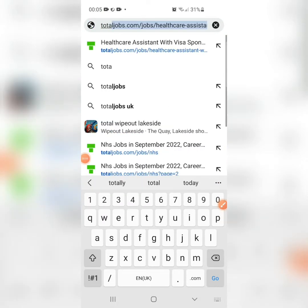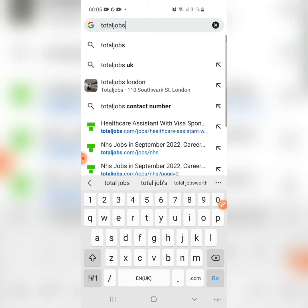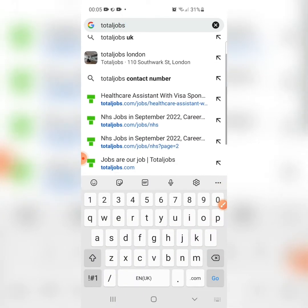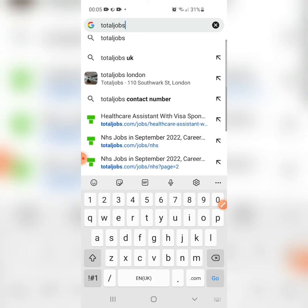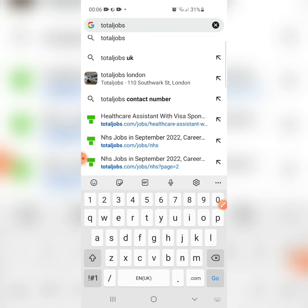The first website on our list is totaljobs.com. Go to Google and type totaljobs.com. Once you type 'total jobs,' you can see many results on the screen. The official website has a green icon — that's the official page. You can see search results like 'healthcare assistant with visa sponsorship NHS job in September 2022' — those are searches other people have done on Google.